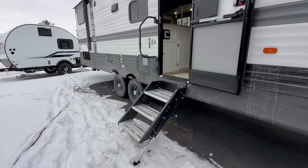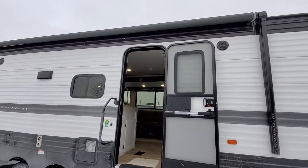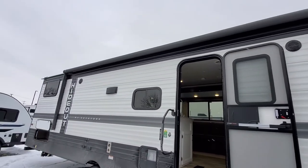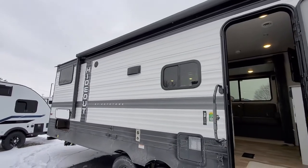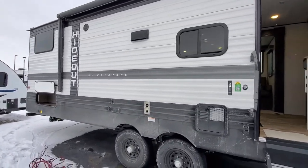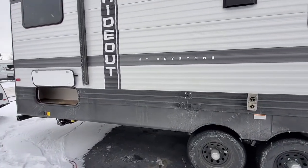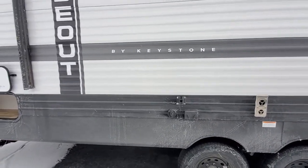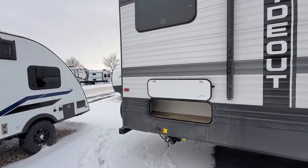You're going to have the Lippert solid step leading to your main entry door. You're going to have an almost full-size power awning with some speakers on the outside and a window so you can look out from your kitchen when you're cooking to check out your campsite. You're going to have dual axle, a spot to put the TV outside when you want to watch the game, and some storage in the back.